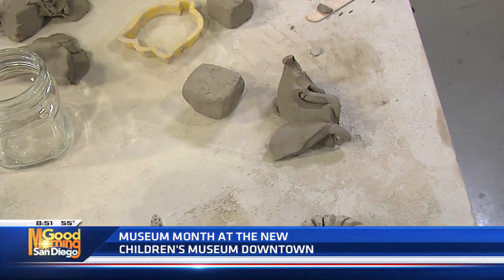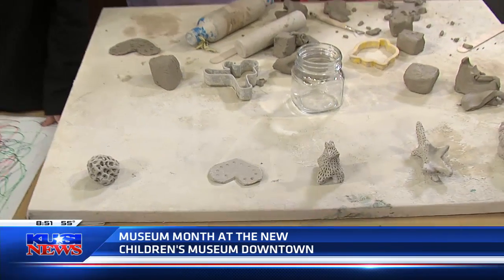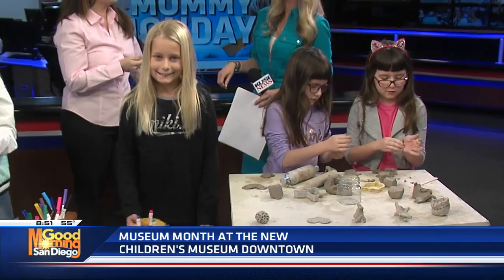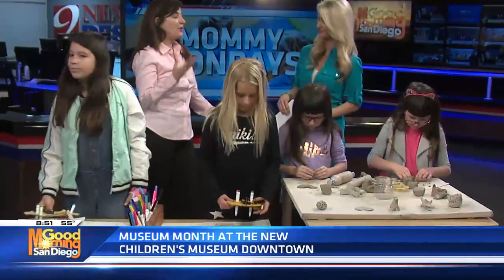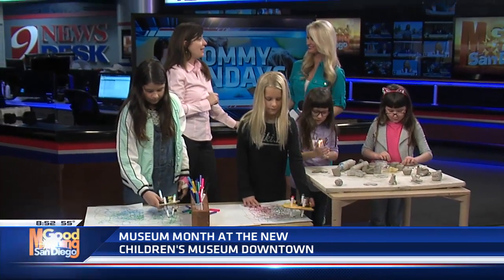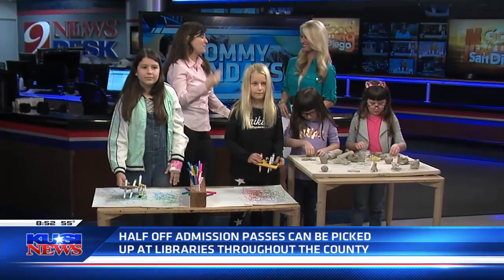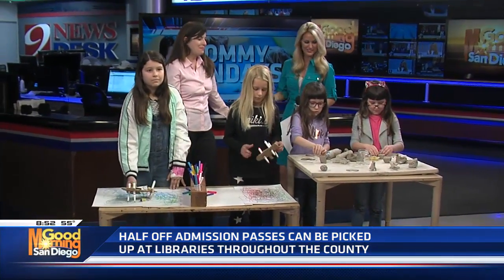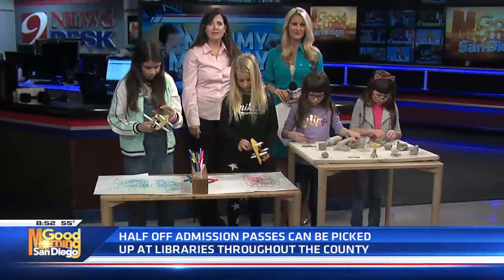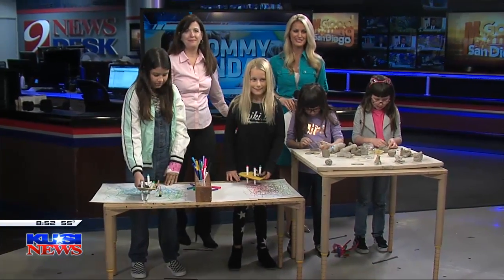It is Museum Month — half price admission for everybody. This is the 30th annual Museum Month in San Diego, and passes are distributed at all city and public libraries. Just go to the circulation desk and ask about Museum Month. They'll give you a pass you can use all month long at over 40 museums throughout San Diego. Of course, they especially want you to come to the New Children's Museum. More information is available at KUSI.com.